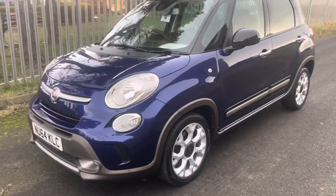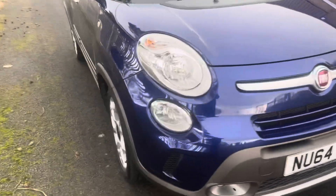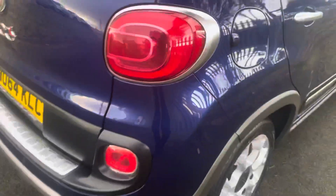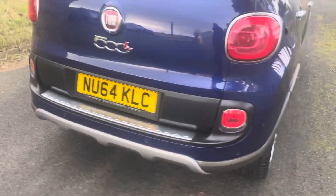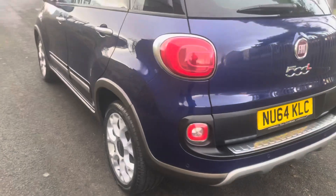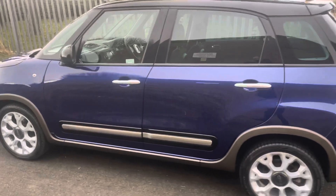Absolute stunning car, as you can see. Low mileage, just had the wheels refurbed. A real nice clean thing. As normal, I'll always point anything out. Sorry, it is the 500L. A very roomy car, very popular these. We do sell quite a few of these. A real nice example, as you can see.